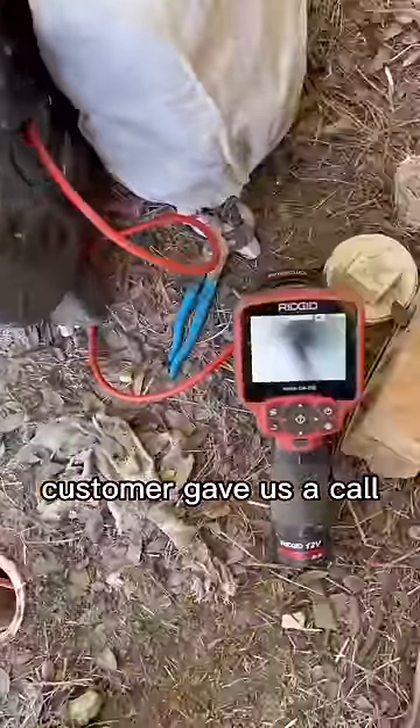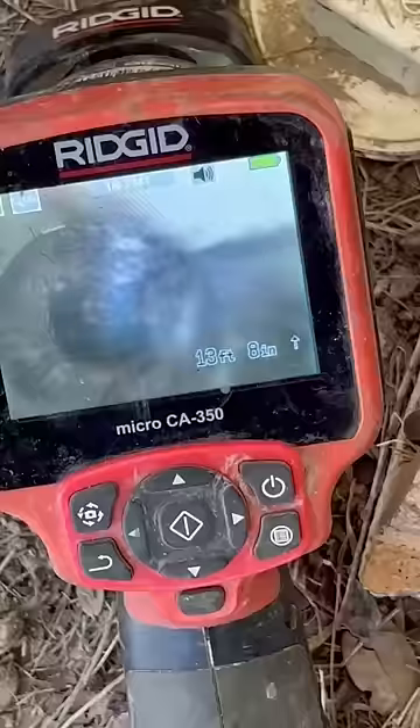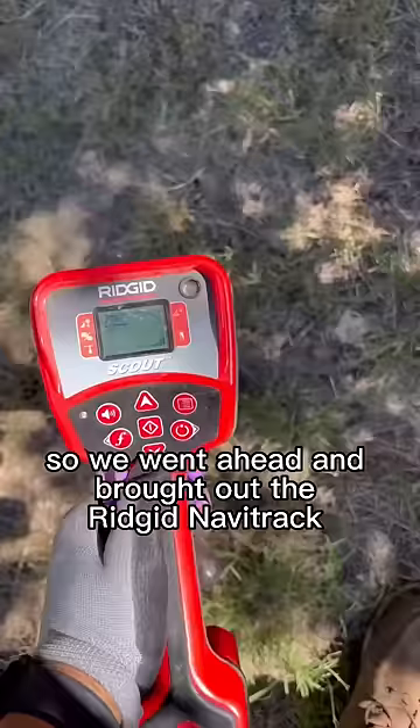A customer gave us a call — their home was built in 1995 and the septic tank has never been opened. They weren't able to find any records of the septic system, so we went ahead and brought out the Rigid NaviTrack Scout and the Sea Snake micro reel.